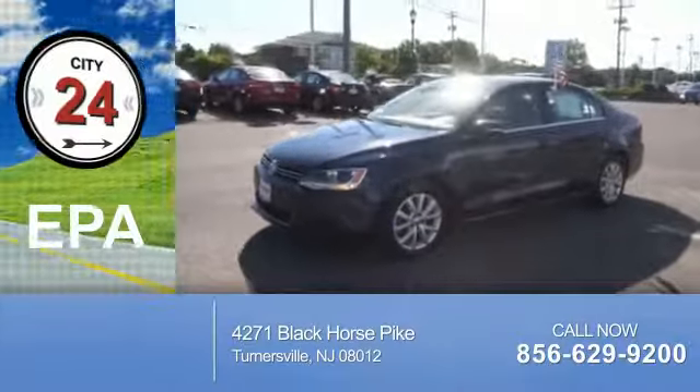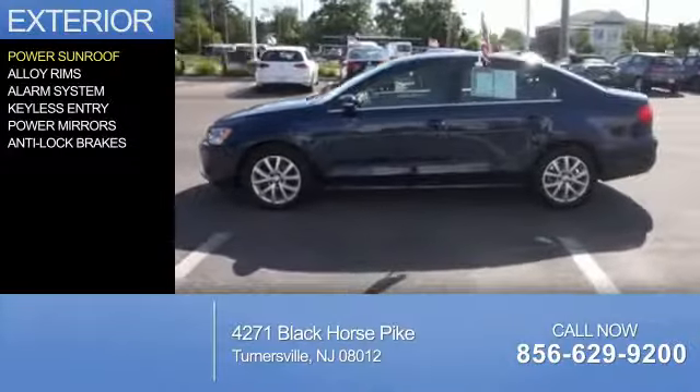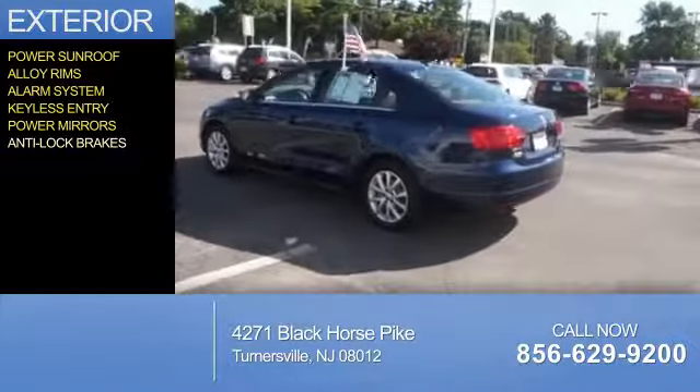Great fuel efficiency saves you money by requiring fewer trips to the gas station. The features include a power sunroof, alloy rims, an alarm system, keyless entry, power mirrors, and anti-lock brakes.